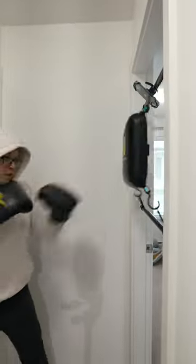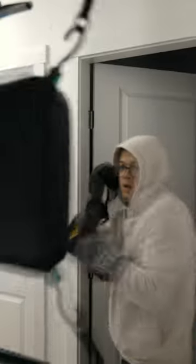So whether you're a beginner like me looking to get a good workout, or a seasoned pro sharpening your skills — the Quiet Punch has you covered.